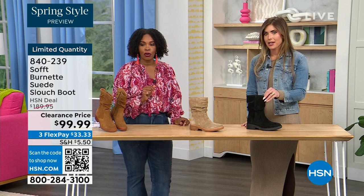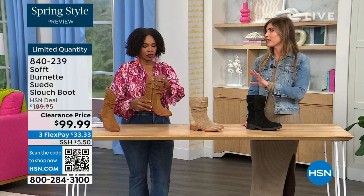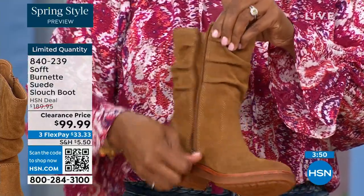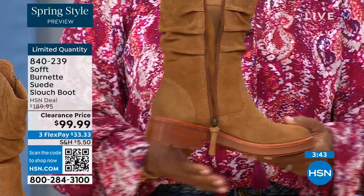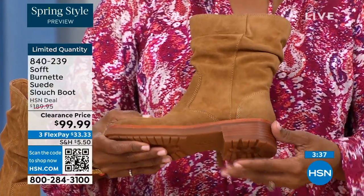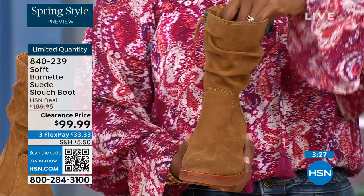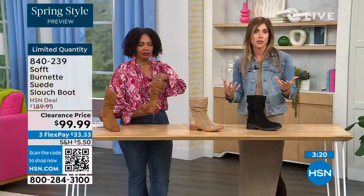Soft is in all the major department stores and much more expensive, but this is that perfect height of boot — not a booty, not all the way up to the knee. I love the height of this: whether you're wearing it with leggings, jeggings, or jeans, it hits at the perfect spot. I love a good slouch boot, but some are a little too slouchy — they almost look messy. These are the slouch where you can see it on the lighter barley, but it's just enough. It's not billowing down, it still stays put.